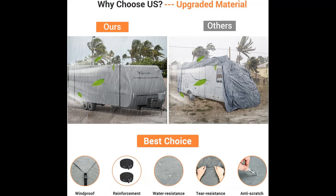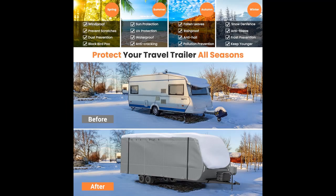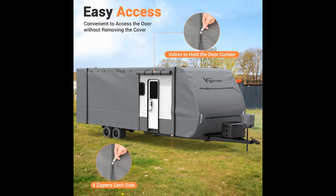Upgraded Windproof System 6.0: to fortify the cover against strong winds, the upgraded travel trailer cover comes equipped with a comprehensive windproof system. This includes four front and back straps, front and rear elastic hems, reinforced corners with upgraded fabric, two extra rooftop straps, six air vents, and eight bottom buckle straps. These features work in unison to ensure strong stability and enhanced wind resistance, designed explicitly to prevent the cover from blowing away or tearing in heavy winds, providing peace of mind even in harsh weather conditions.